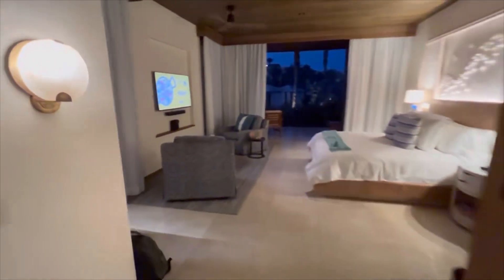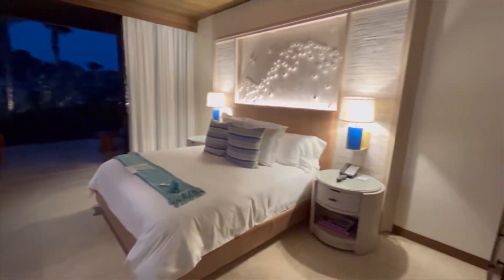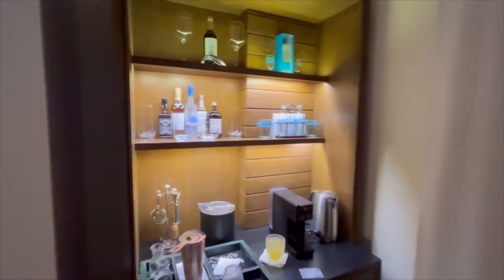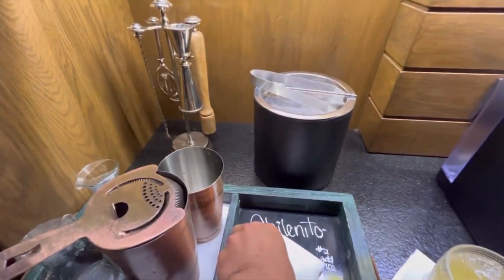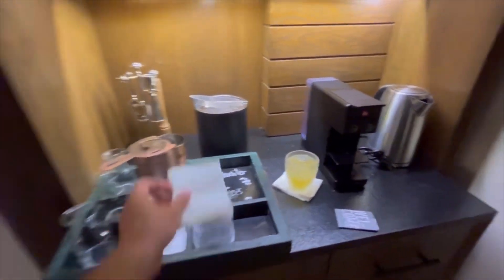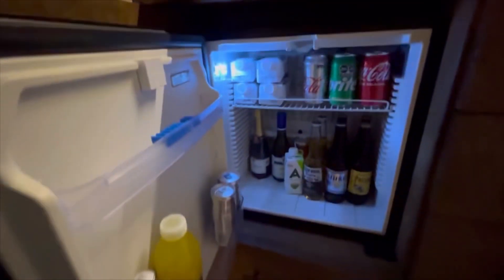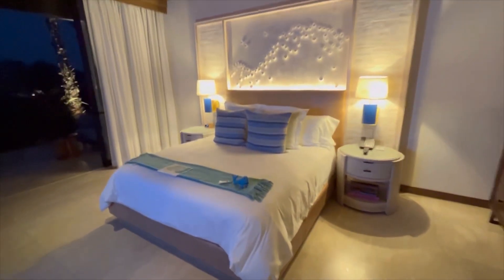Walking through here you can see the main room — a nice sitting area and a lovely bed. Coming over here you will see the mini bar selection, which is really quite plentiful. There's a little welcome drink called the Chileno Bay Resort, which the butler has kindly prepared for me, and a mini fridge that is perfectly stocked.